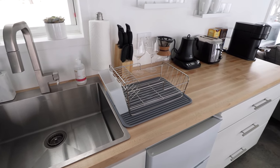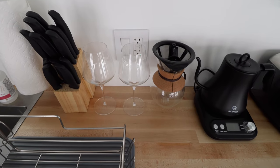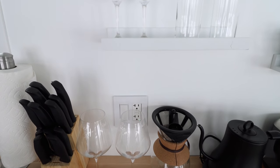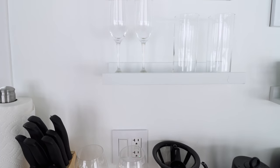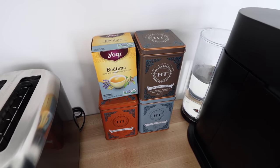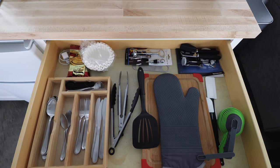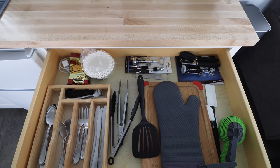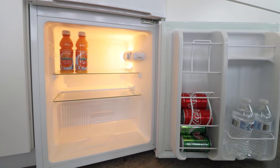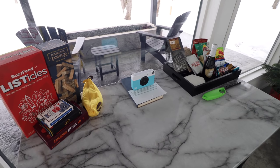You have a sink, a drying rack, and all the little amenities you might see in your own kitchen at home — wine glasses, a toaster, some tea, and a Keurig. Extra utensils are in the drawer and there's a nice little fridge. I'll mention that all the beverages inside that fridge were not mine — they were actually provided by the hosts, which was very generous of them.